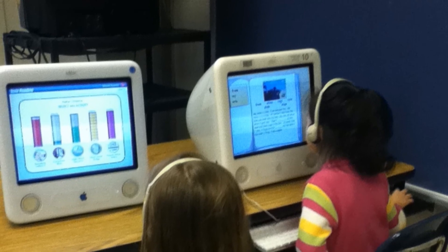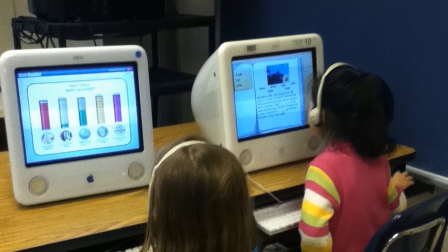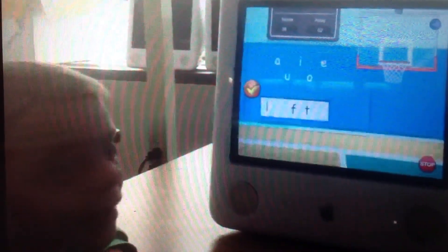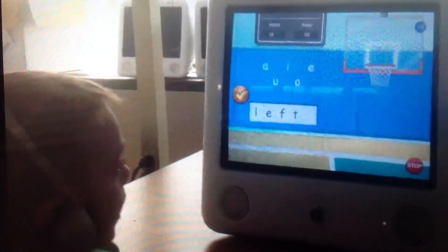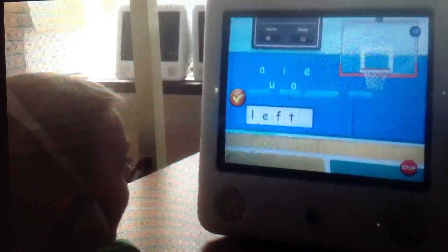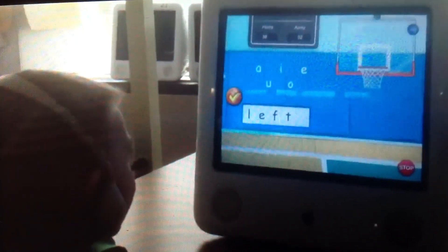I like Lexia. We do it in the computer lab. It is like a game because it practices letter sounds — A, A, ah. And it's not that easy, so it's this.